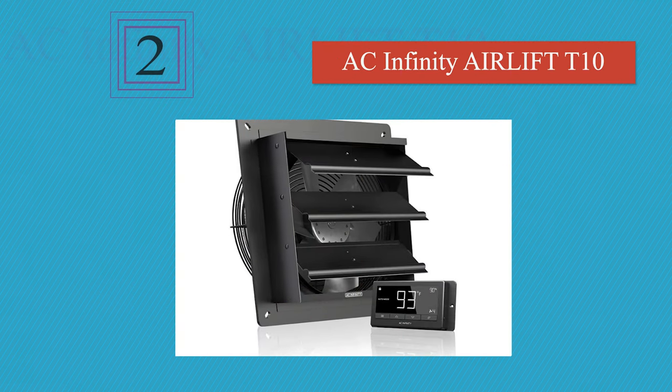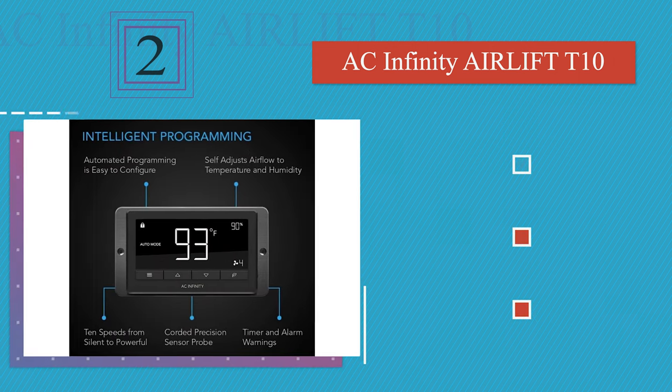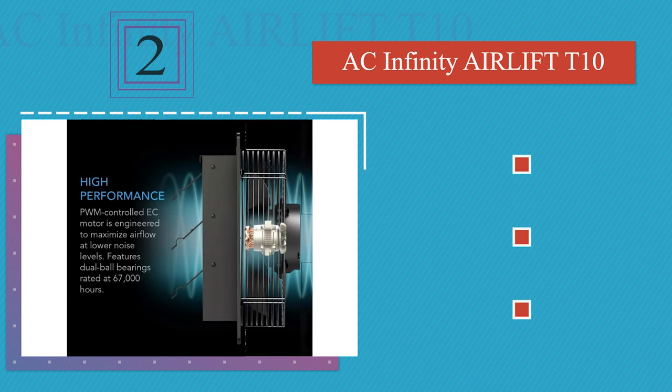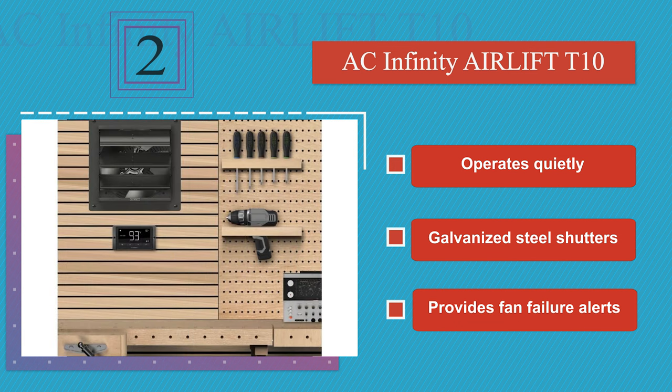At number 2. Not only is the AC Infinity Airlift 10 affordably priced, but it includes a digital control panel and corded probe. The former makes it simple to program, and the latter ensures it turns itself on and off based on changing temperatures and humidity levels. It operates quietly and provides fan failure alerts. It's equipped with galvanized steel shutters.